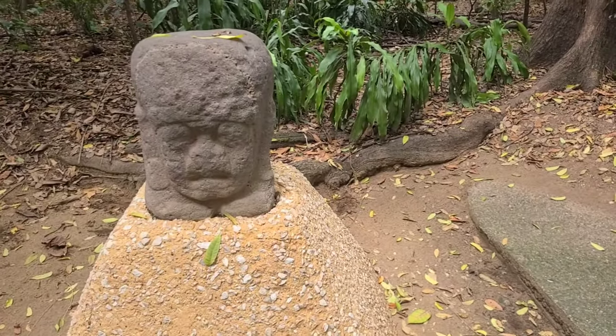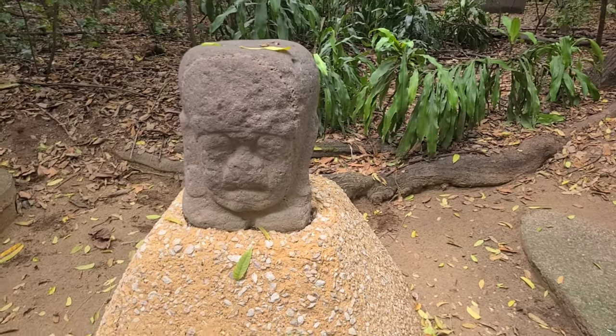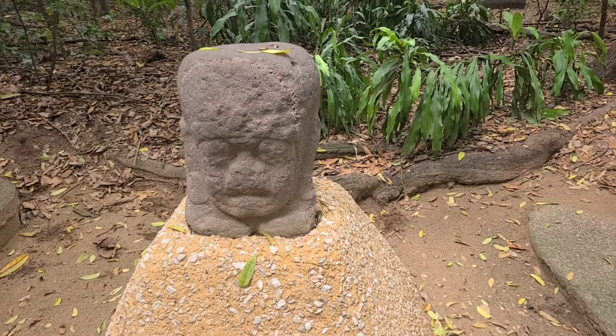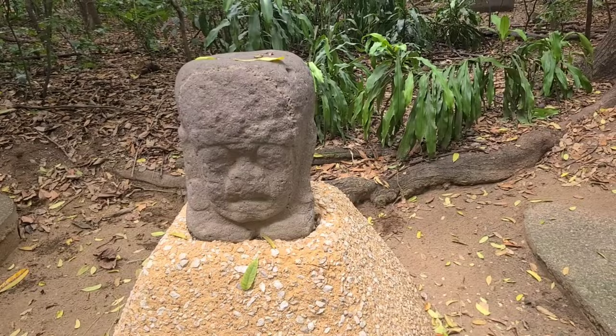They call this one the Acrobat because the arms are forward — it looks like somebody walking on their hands. But you don't see the rest of the body, so it's quite interesting.